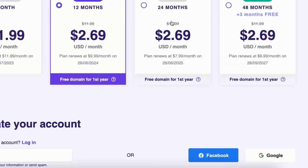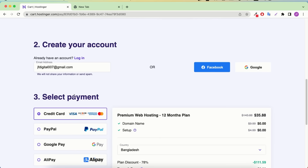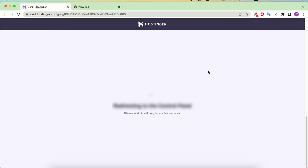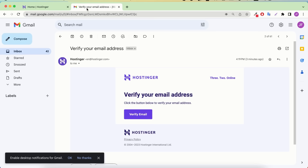After applying the discount code JFD10, the pricing shows only $2.69 for 12, 24, or 48 months. I'll go with 12 months. Scroll down and put your email address — make sure it's your best email because they'll create a hosting account with it. For payment you can pay using credit card, PayPal, Google Pay, or even cryptocurrency, plus local payment options based on your country. Enter your card information and click 'Submit Secure Payment.' It will redirect you to the control panel where you set a strong password.